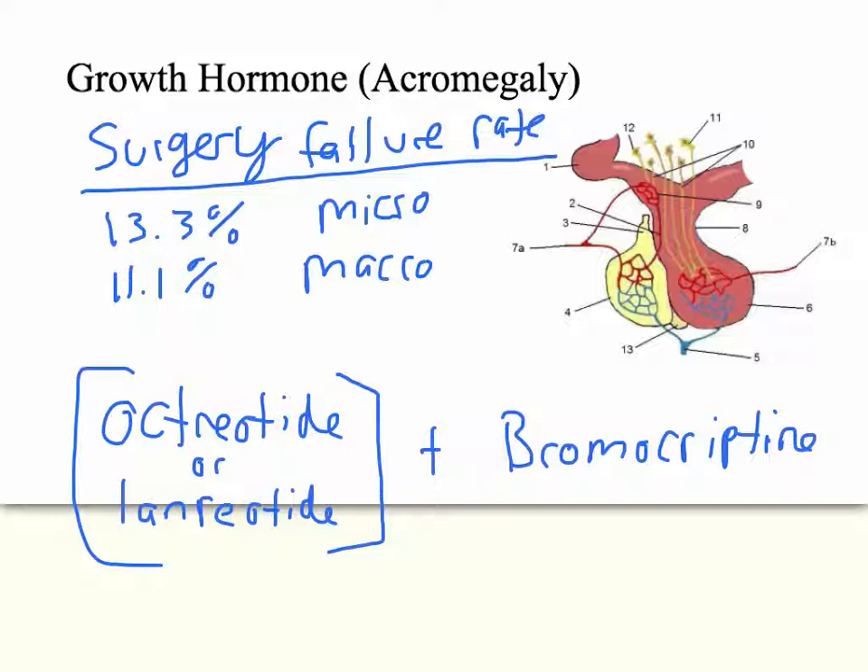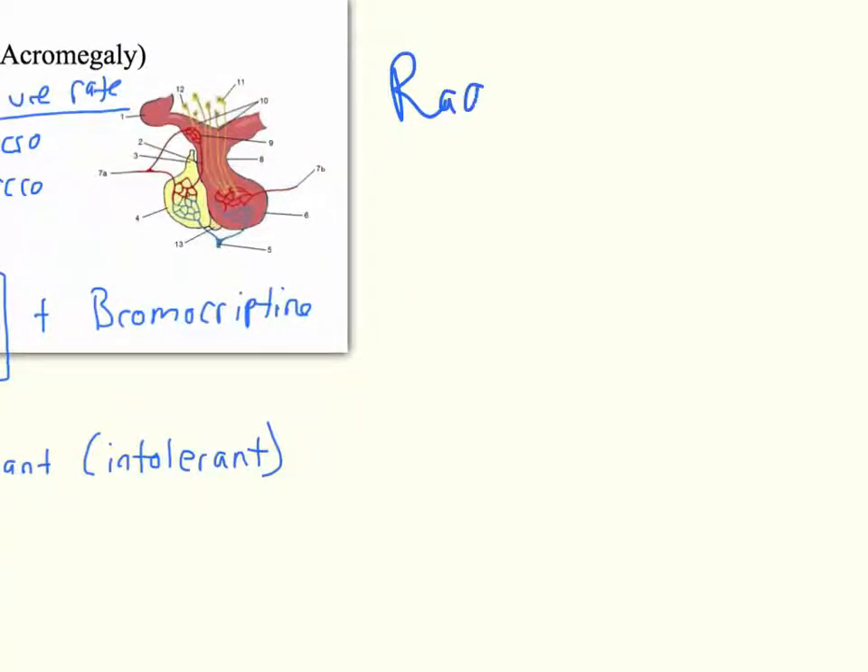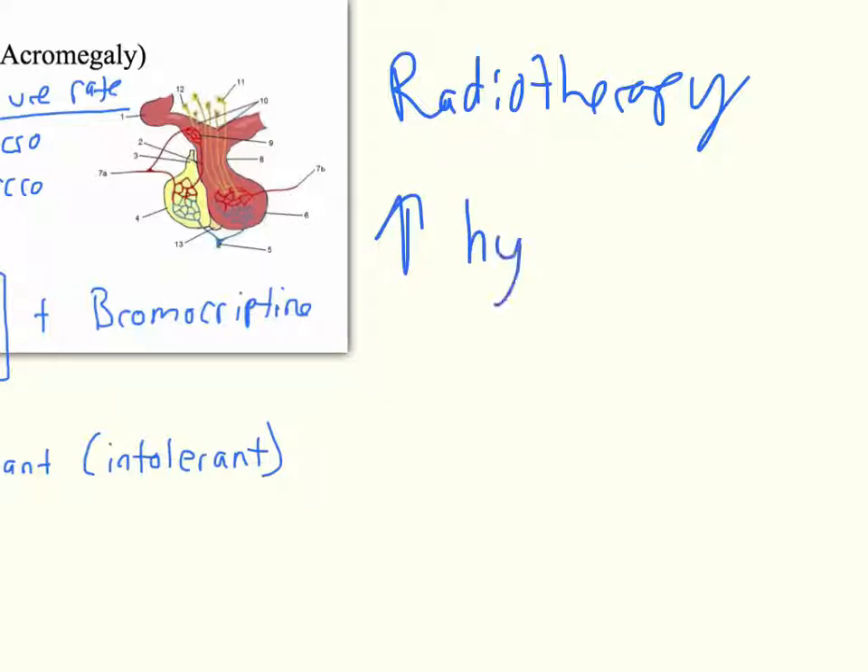If you have both a growth hormone adenoma and prolactinoma, bromocriptine is already advised; even without prolactinoma, adding bromocriptine reduces the total amount of either medication needed. If a patient is intolerant, pegvisomant can be used, but octreotide or lanreotide with bromocriptine is preferred. When all else fails, radiotherapy can be used, but the major risk is hypopituitarism — reducing function of the entire pituitary — so this is a last-line treatment.